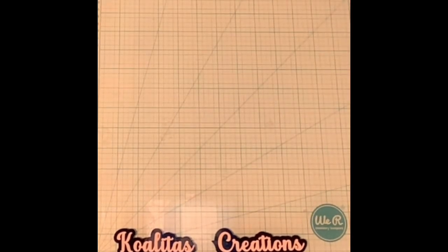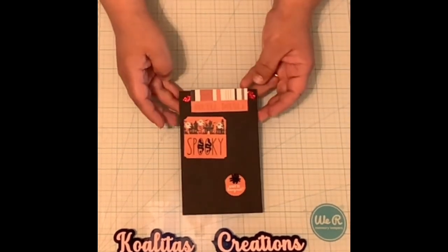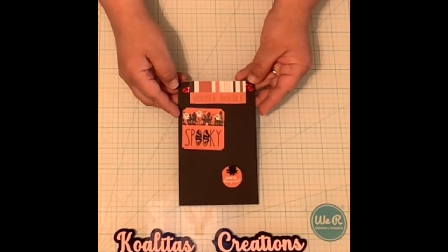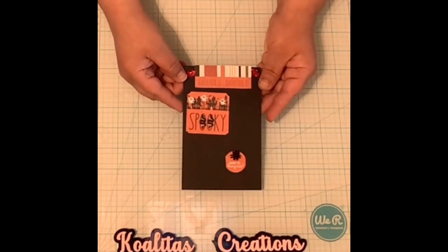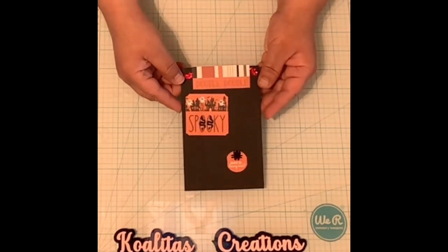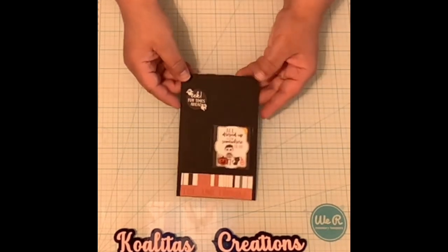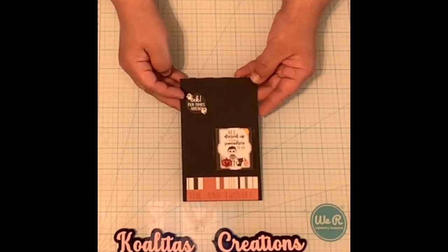She wants two inchies and two twinchies. Here's my 2x2 — it says Spooky, it has little ghosts and two snakes. And then for the inchie it says Want to Hang Out, it has a spider. Here's my other 1x1, it says Eek! Fun times ahead, and it has two little ghosts.